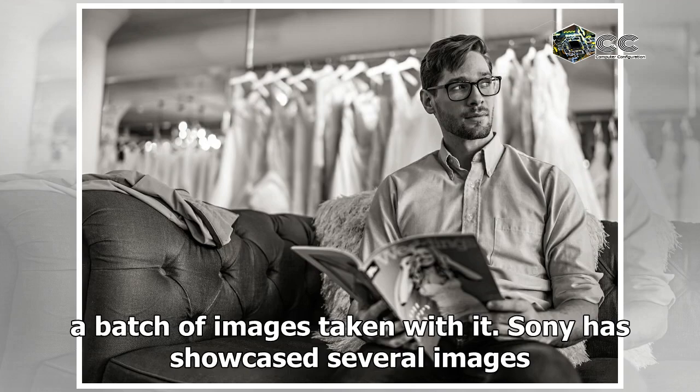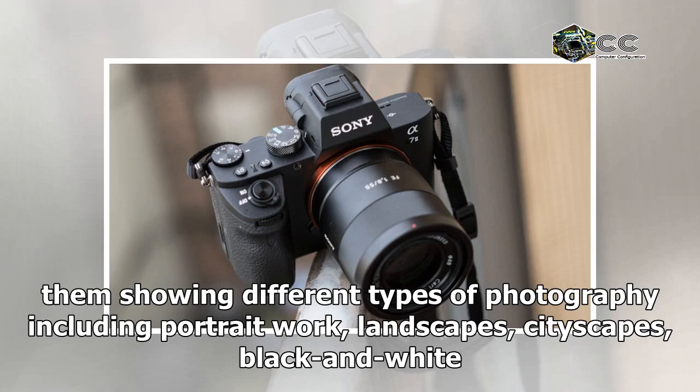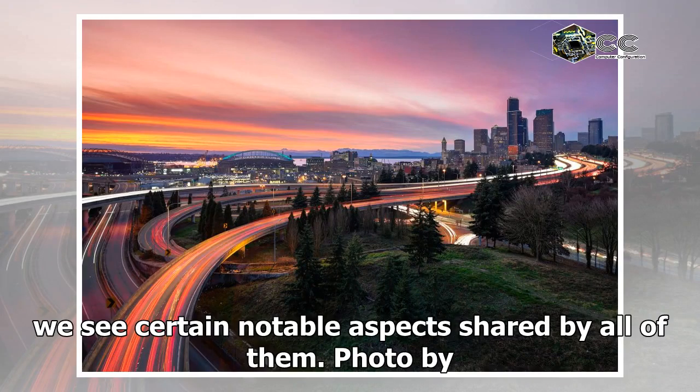Sony has showcased several images taken with the new A7III camera from multiple photographers, all showing different types of photography including portrait work, landscapes, cityscapes, black and white work, macro shots, long exposures, and more. Though the images are processed, we see certain notable aspects shared by all of them.